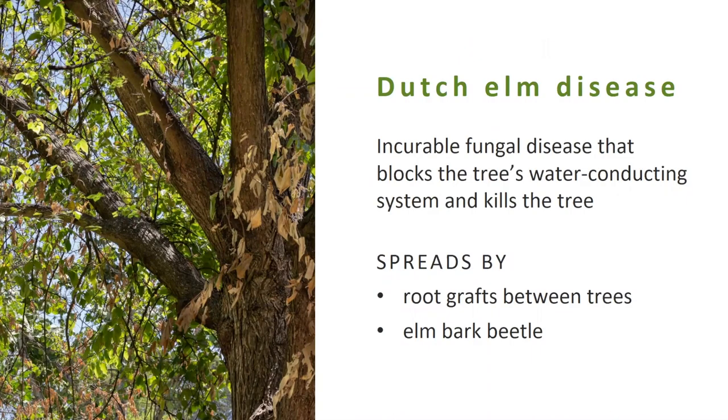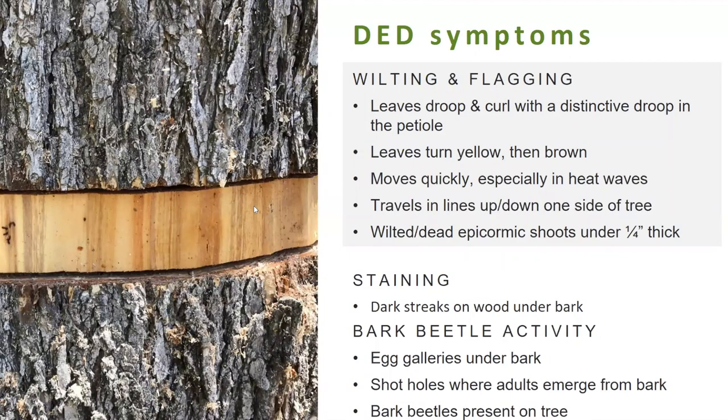Dutch elm disease is a fungal disease that basically prevents the tree from being able to transport water from its roots to the top, and therefore kills the tree by depriving it of water. It has two main methods of spread: through root grafts, where the root systems of two neighboring trees have fused, and by being carried by the elm bark beetle.